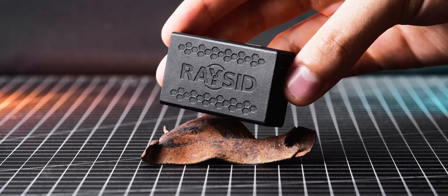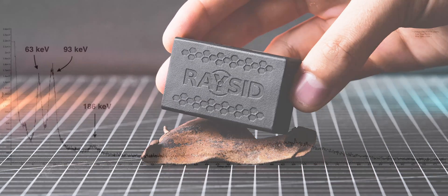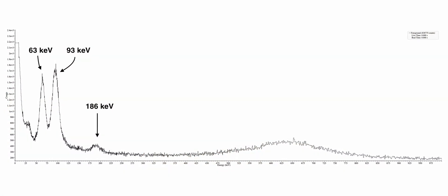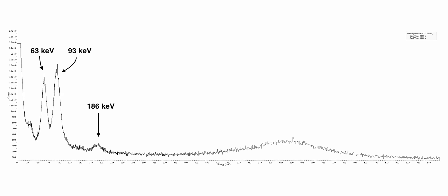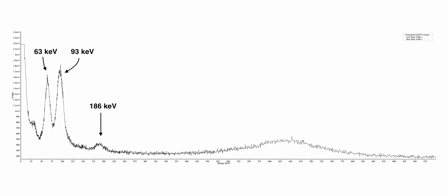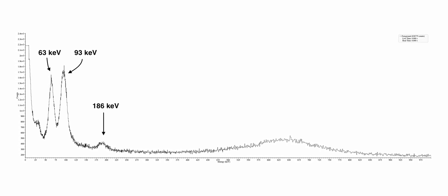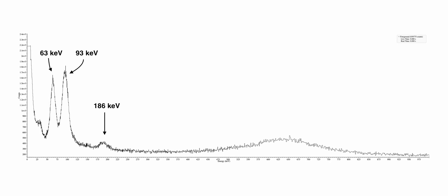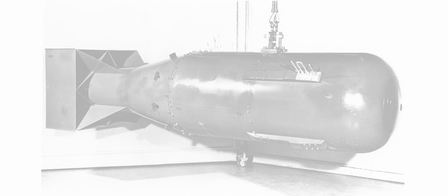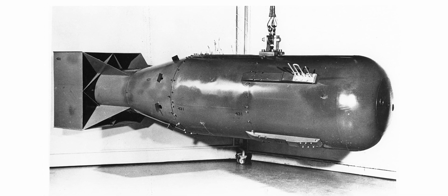Curious to uncover its source, I conducted a gamma spectrum using my Radiacode gamma spectrometer. The analysis reveals peaks at 63, 93, and 186 keV, which are characteristic for uranium. Given the small size of the peak at 186 keV, it's likely that the sample contains depleted uranium instead of regular uranium, as uranium-235 was in high demand for the production of the uranium bomb Little Boy, which was later used over Hiroshima.